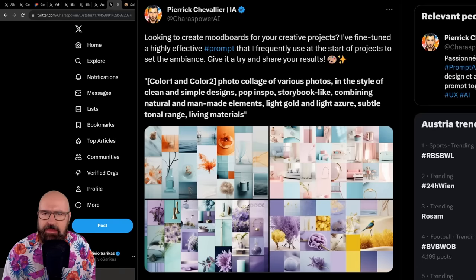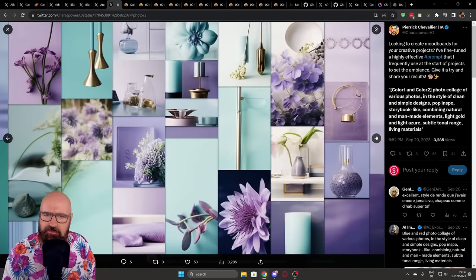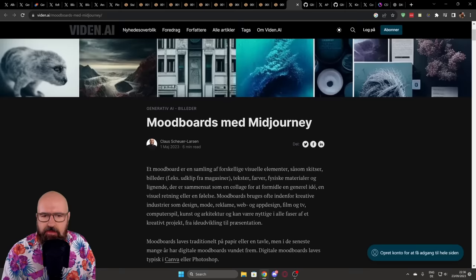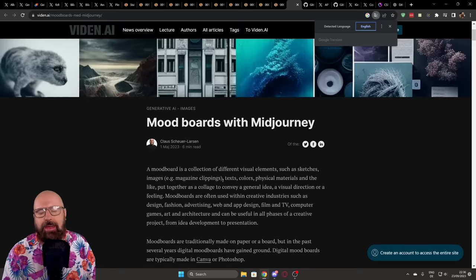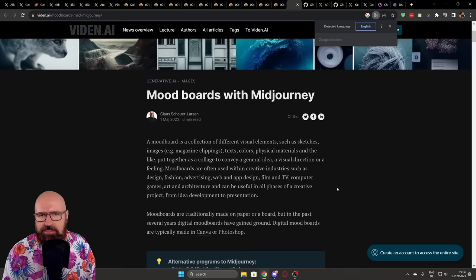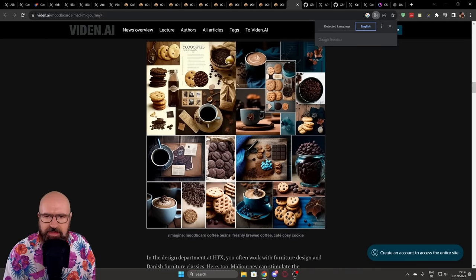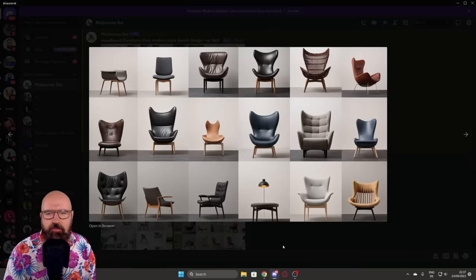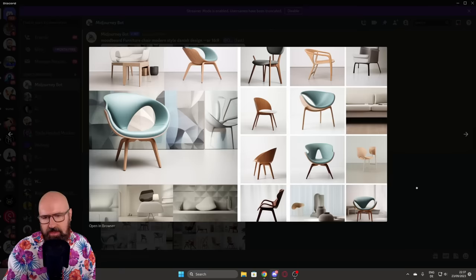Last but not least, a tweet by Pierre Chevalier talking about a prompt creating a photo collage. The images are actually pretty impressive results. I was inspired and found a related post — it's in Danish, but you can right-click in Chrome and select 'Translate to English.' Scrolling down you can find different results and prompts. I tried it myself and got this mood board — including one with a bigger image of a chair and smaller images around it. All of that is actually pretty nice.